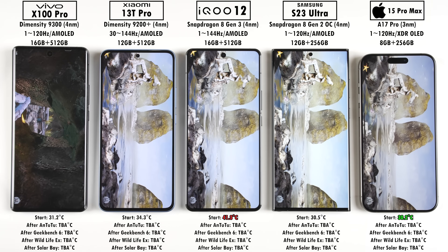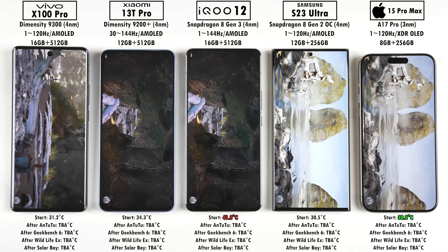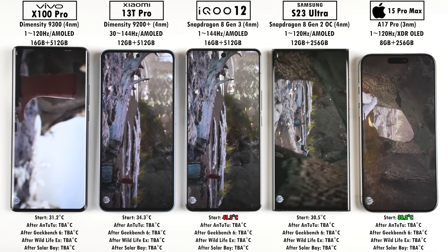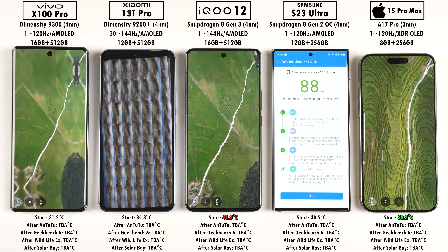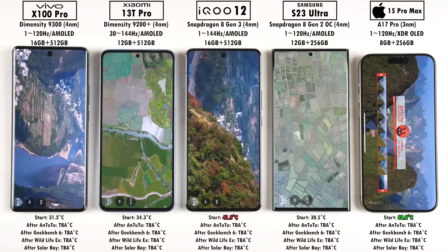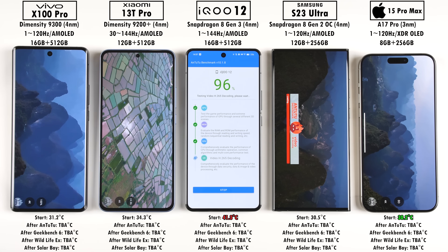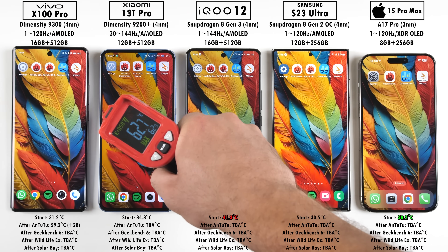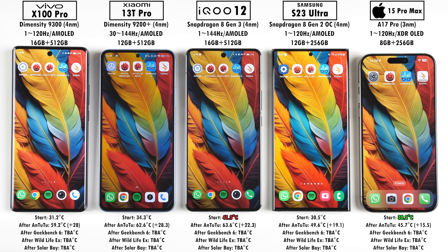The Snapdragon 8 Gen 3 is now using Global Illumination paired with its new hardware ray tracing. The old Snapdragon 8 Gen 2 had a different core stack: one main core, two performance cores, then another two performance cores running at the same speed but with a Cortex A710 rather than a Cortex A715, and then three efficiency cores.